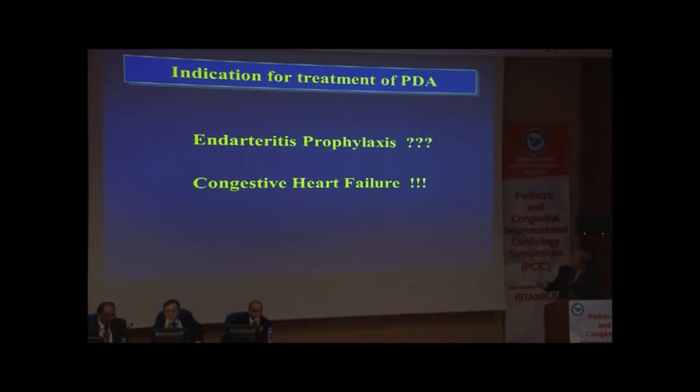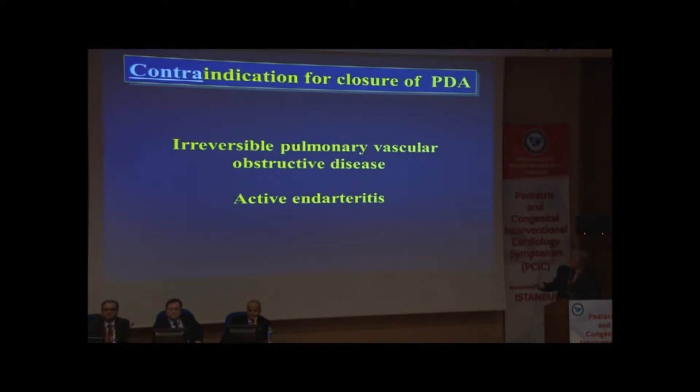Indications for treatment: if congestive heart failure, you have to close. Endocarditis prophylaxis is a big question mark, because we know some ducts don't really need closure for prophylaxis, as shown in studies from Sweden about 20 years ago — you don't expect endocarditis with PDA, especially with small ones. Though occasionally there is a case report, one largely quoted by Balzer, that a silent PDA led to endocarditis — but this is otherwise very rare. Irreversible pulmonary hypertension and active endocarditis are contraindications for closure.